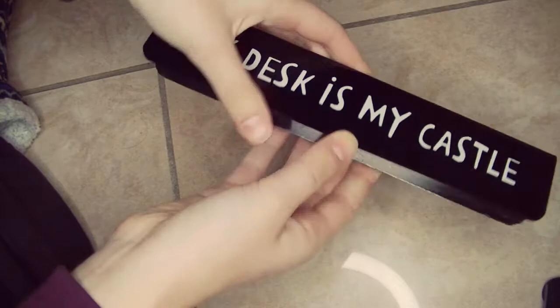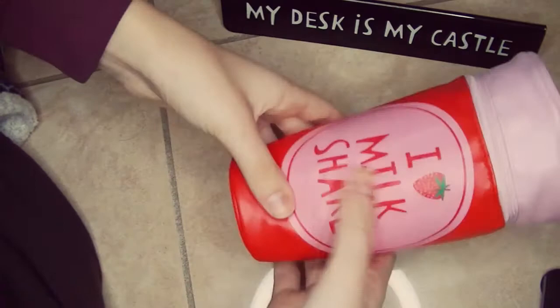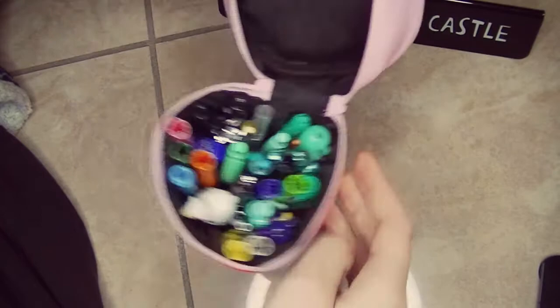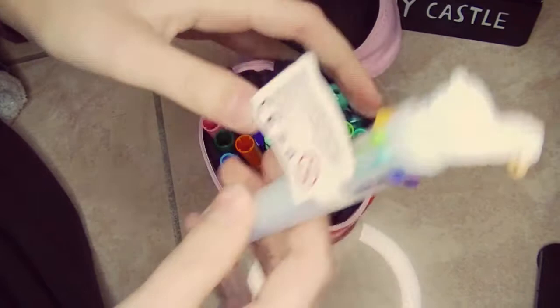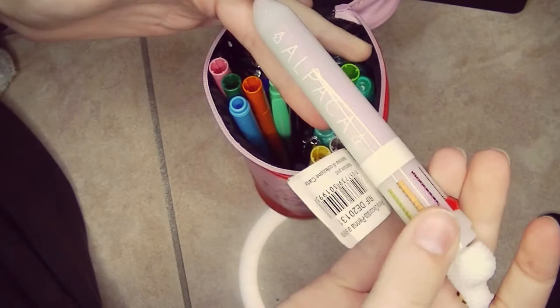So this is the bag — it's huge, a beautiful dark teal color, and I love it. There's embroidery that says 'love' in gold. It's full! First of all, there's this desk sign from Flying Tiger that says 'My desk is my castle,' which is very much true for me. Then another item from Flying Tiger: a pencil case that says 'I love milkshake' — faux leather and so soft. And look at how many pens she put inside! First is this adorable multicolored pen with a cute fluffy alpaca on top — it says alpaca here. Oh my gosh, it's so cute!